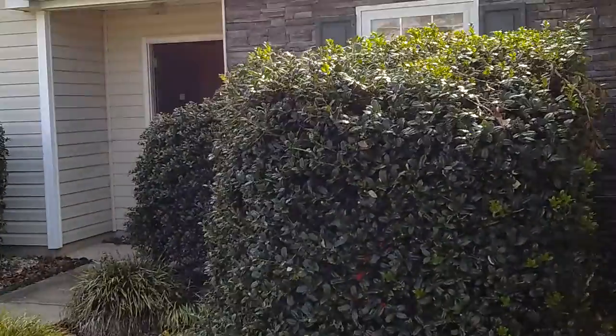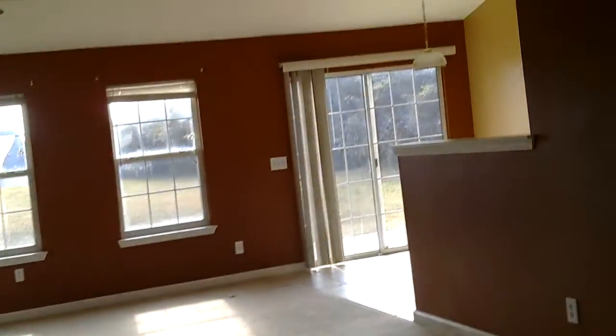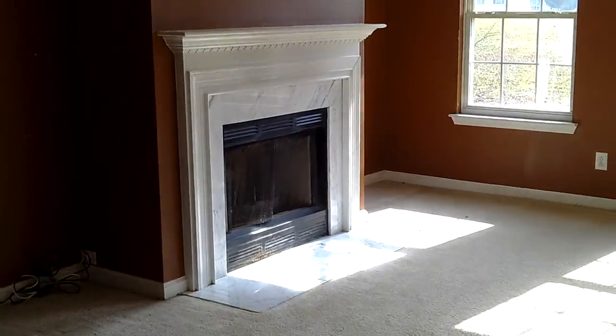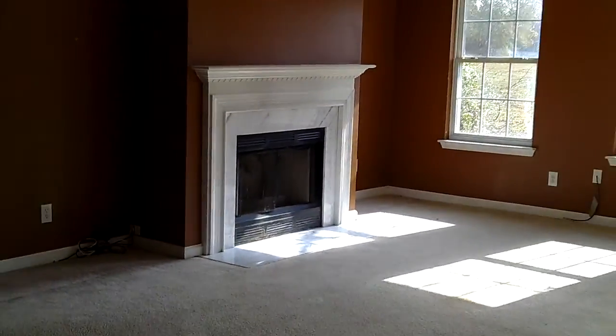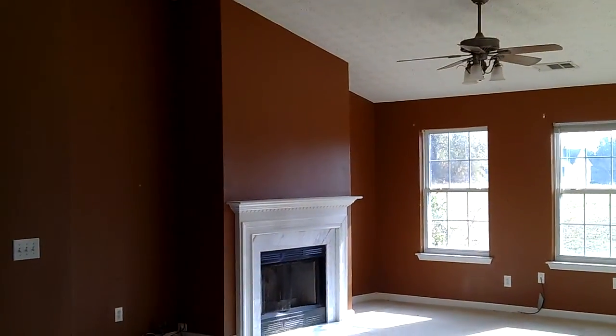I'm going to head in and take a look around. This is a split bedroom plan. We have our dining area right here by the front door, and right off the kitchen we have a nice, very open living room with a vaulted ceiling.